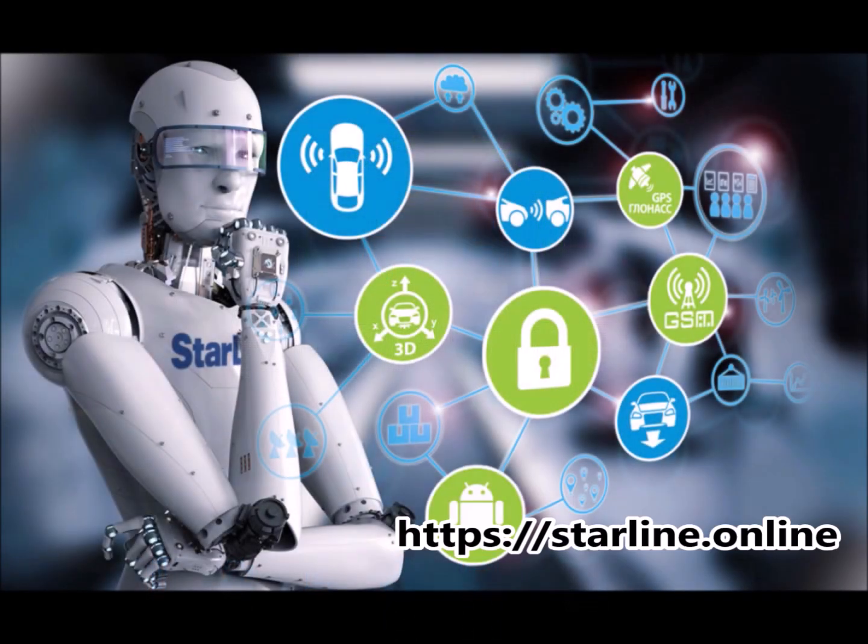Hello, today I'd like to show you a little demo of the Starline Connected Cars Network at Starline.online. It's a GSM GPS GLONASS vehicle security and tracking management interface.